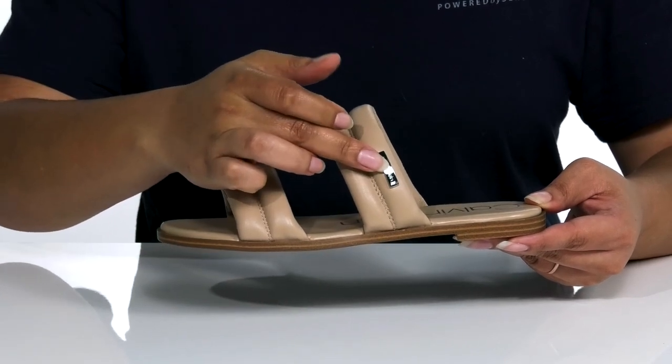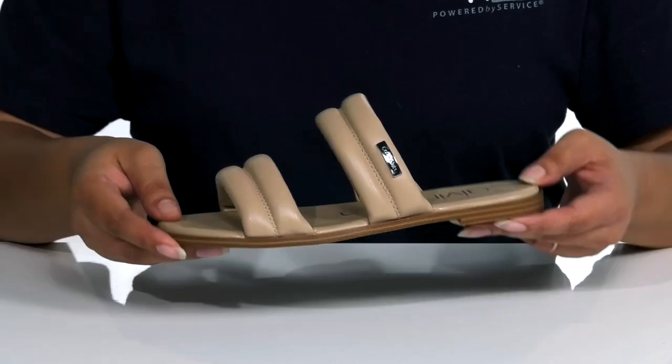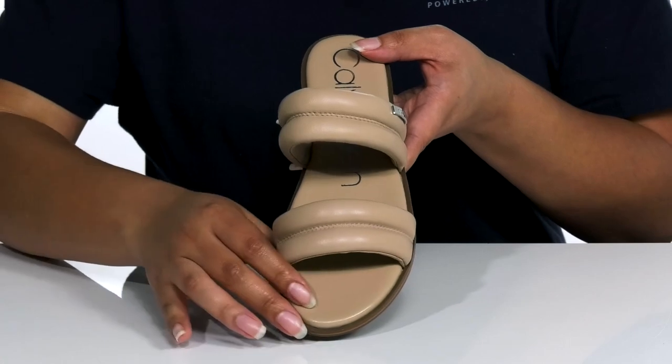There is a metal decal with the Calvin Klein logo printed on the heel for added style, and the shoes will pair well with some blue jean shorts and your favorite blouse.